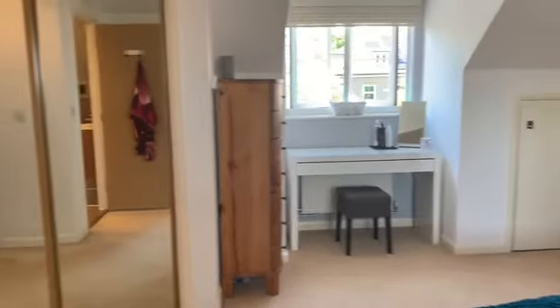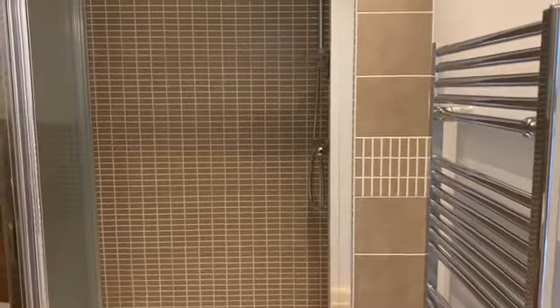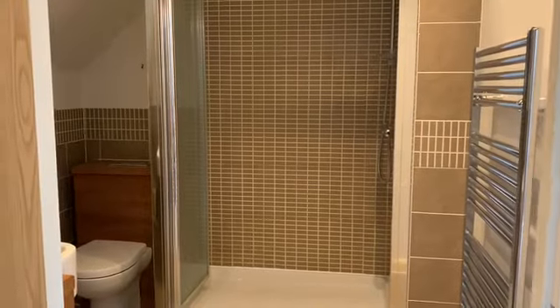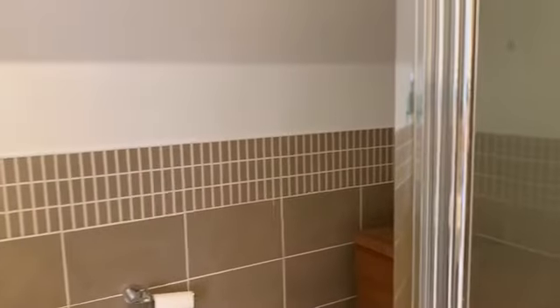Last but not least internally, you've got yet another en-suite with a nice big shower. The theme throughout is nice contemporary fittings of high quality.